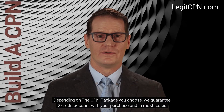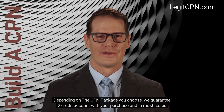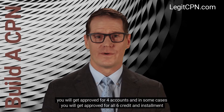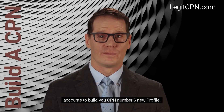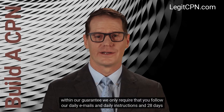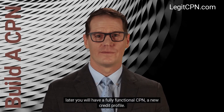Depending on the CPN package you choose, we guarantee two credit accounts with your purchase. In most cases you will get approved for four accounts, and in some cases you will get approved for all six credit and installment accounts to build your CPN number's new profile. Within our guarantee we only require that you follow our daily emails and daily instructions, and 28 days later you will have a fully functional CPN, a new credit profile.